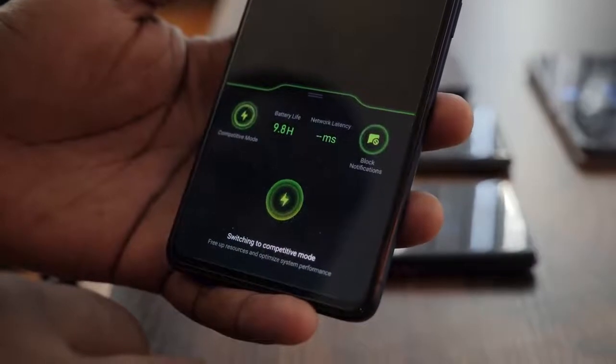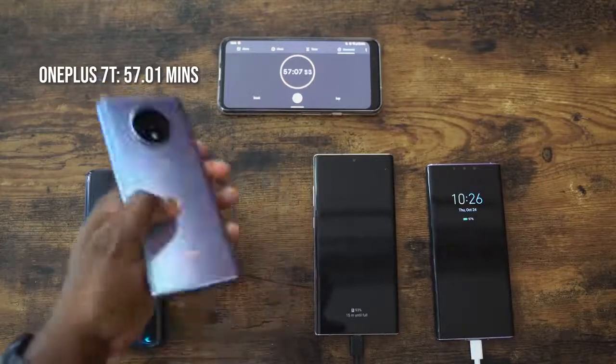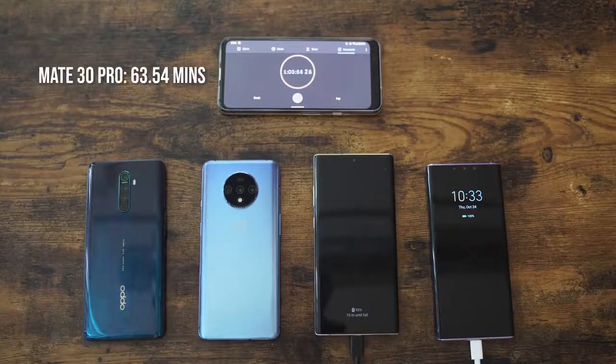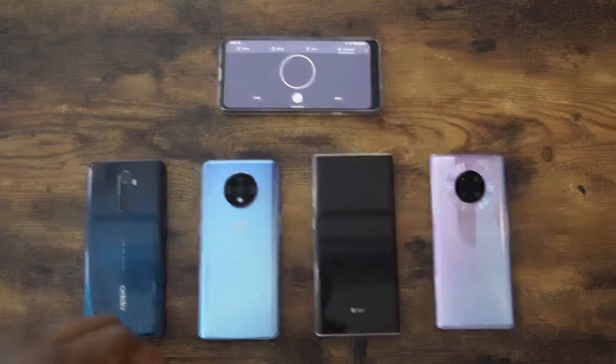The OnePlus 7T finishes at 57 minutes and one second. The Mate 30 Pro comes in next at 64 minutes. And rounding out the whole quartet is the Galaxy Note 10+ at 68 minutes. It's been a fun test.